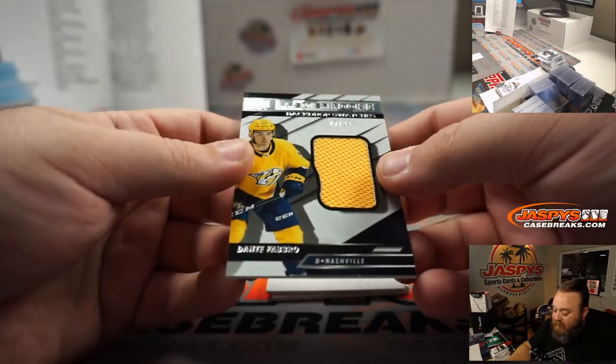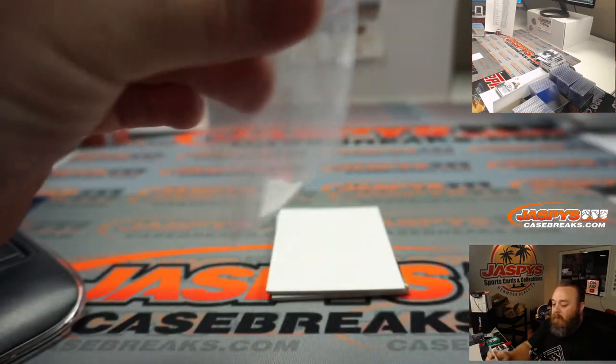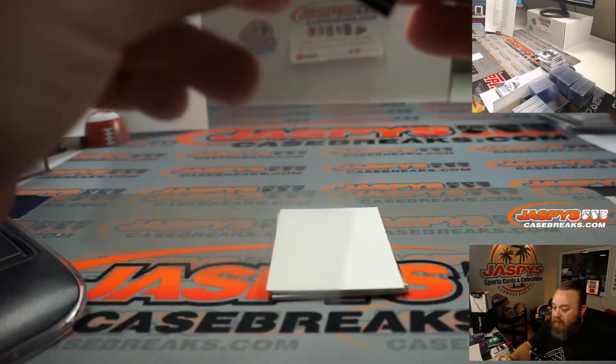Dante Favro, 87 out of 99, Premier rookie backdrop swatches, Nashville Predators — Quinn Everston Yanke.